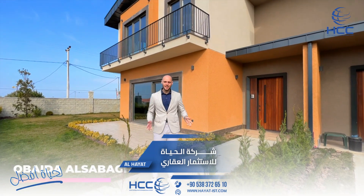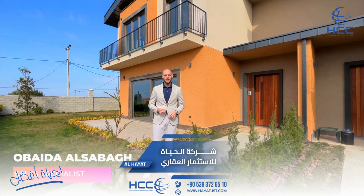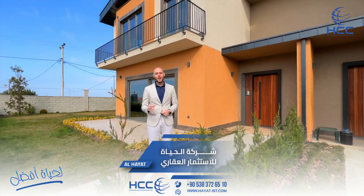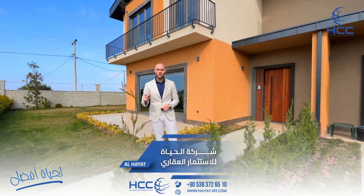Guess where are we today? It's quiet, because we are far from noisiness, crowded population, and away from pollution. Today I'm going to present you the source of oxygen — our villa project, Oxygen Ortaköy.